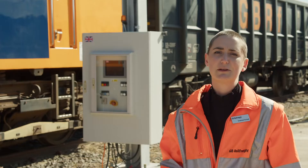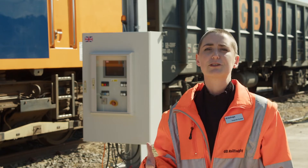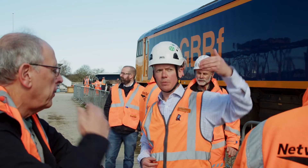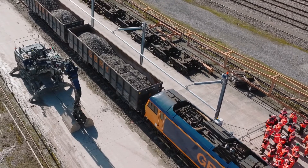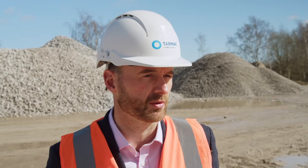We need the terminals electrified, and the equipment that Furrer and Frey have demonstrated here today allows us to do that in a safe, efficient and simple manner. We have a product here that enables us to offload a train safely under overheads, which is a really important thing for the future as we look towards a network that is more and more electrified.